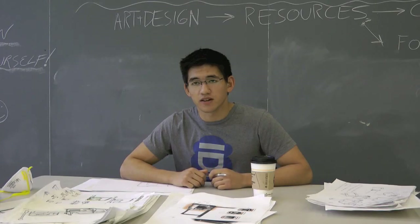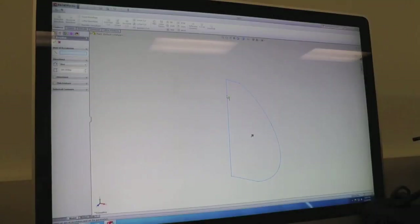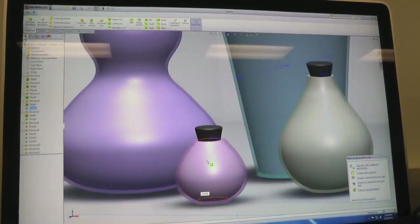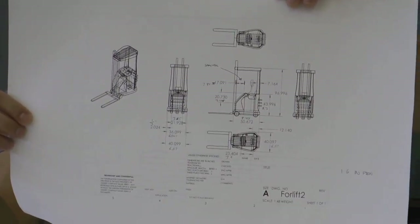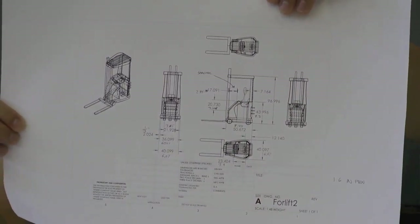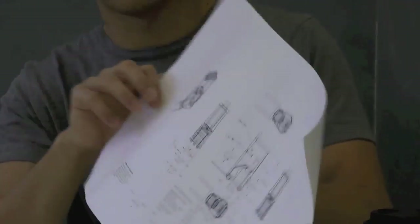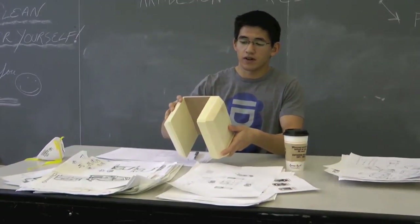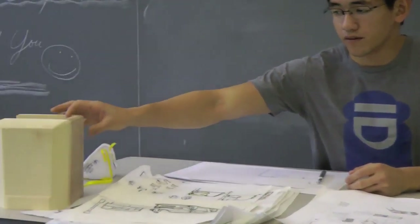I try to look up as many materials as possible to see what's out there and what they might be used for. Once I pretty much understand what my design is, I'll start to go to SolidWorks, which is a CAD program, and start to 3D model it on the computer. Based on the engineering drawings of the CAD model from SolidWorks, I might take these measurements and then go to the physical model and start to build it and see if this concept works in physical space.